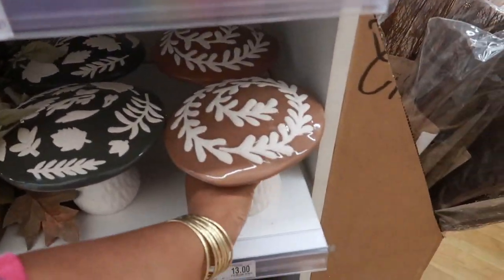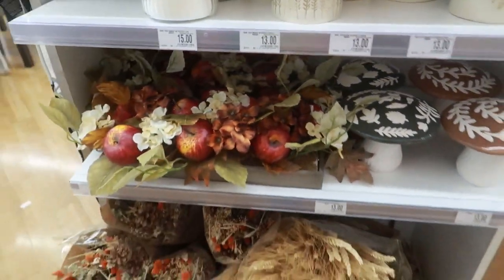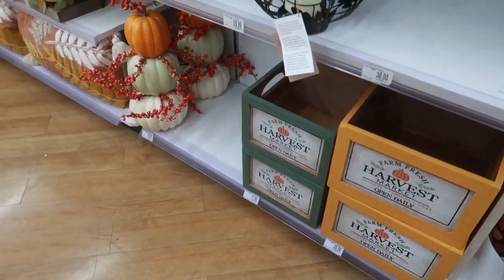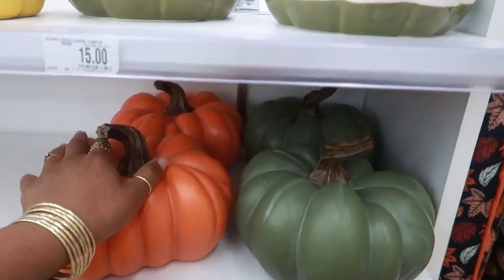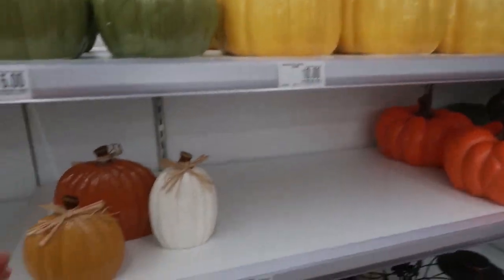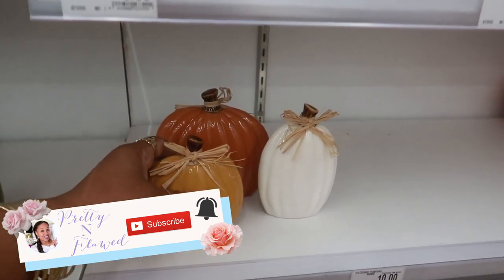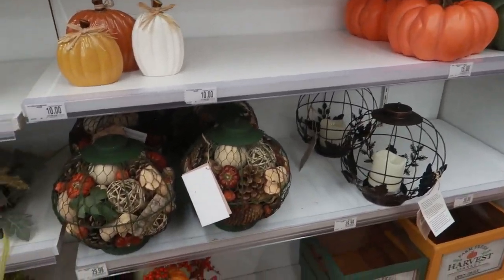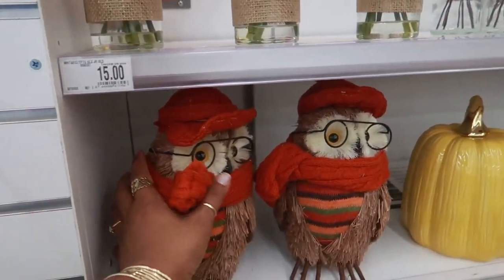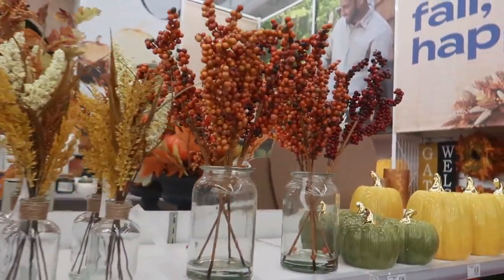Look at these mushrooms for $13 — you have them in two colors. Those boxes down there: the yellow one is $20, the green one is $17. $15 for these, $15 for these up here — I like those. Those are $6, those are $10. Different sizes — it's a set of three for $10. Looks like they only have one set today. These are $29. And these little guys for $15 — how cute. $15, $10, and $20 for this one.